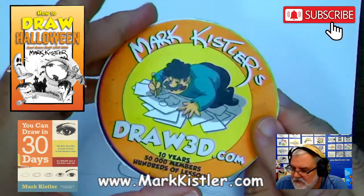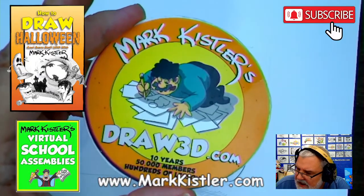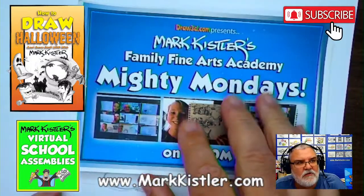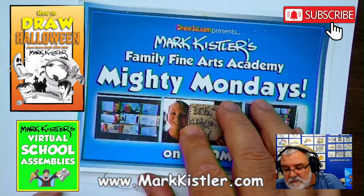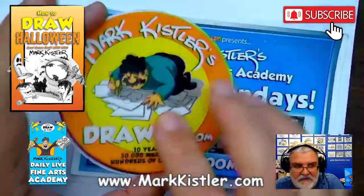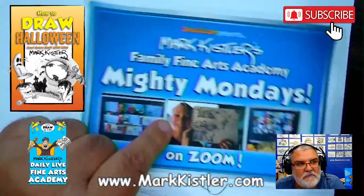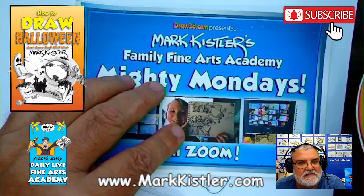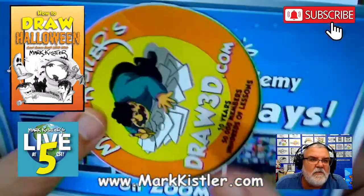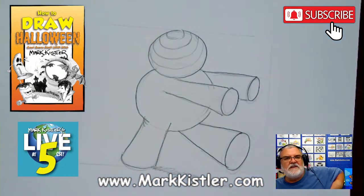At draw3d.com you can get the reference charts for free too. Every Monday on Draw3D I go live at noon — I call it 'Noon Zoom' — and I do a 6:30 at night parent family program. If you have kids and you watched me before on 'The Secret City,' you can draw with me live again on Mondays at 6:30. And Lupa — if November is your birthday, log in on your birthday and I'll draw you a special birthday present!